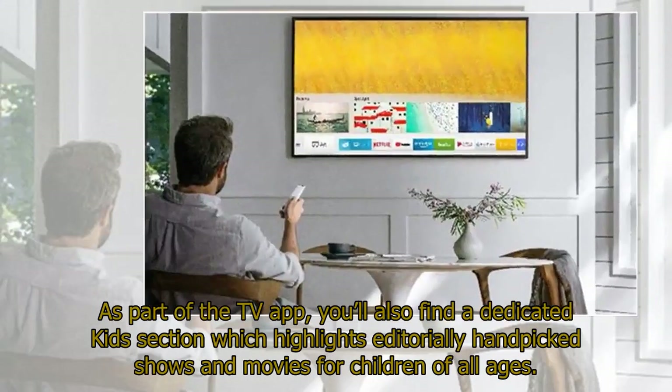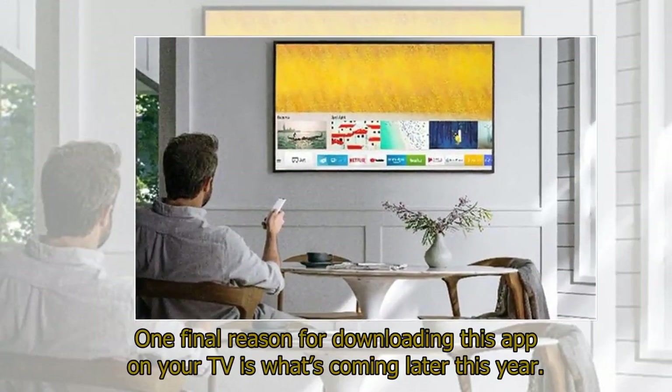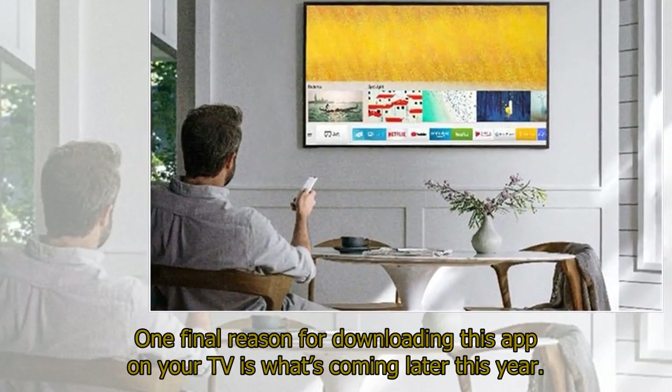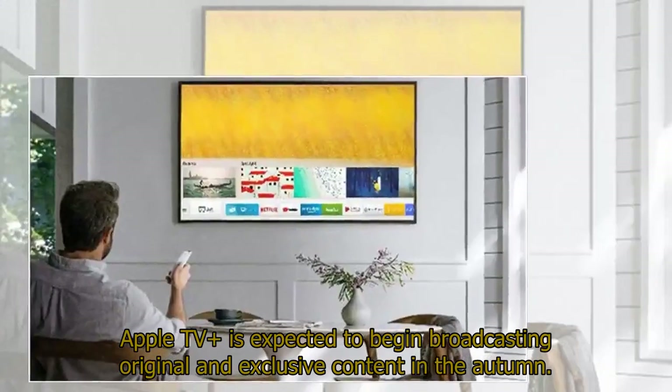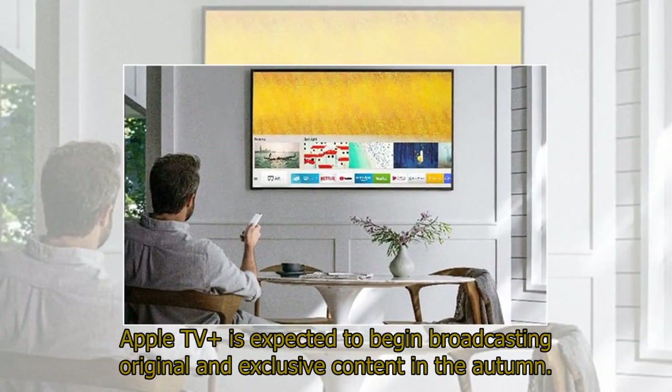As part of the TV app, you'll also find a dedicated kids section which highlights editorially hand-picked shows and movies for children of all ages. One final reason for downloading this app on your TV is what's coming later this year — Apple TV+ is expected to begin broadcasting original and exclusive content in the autumn.